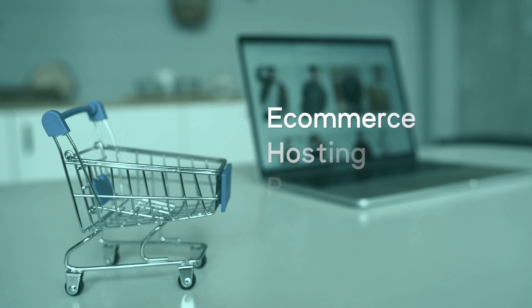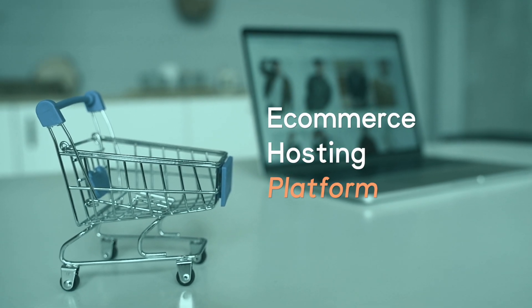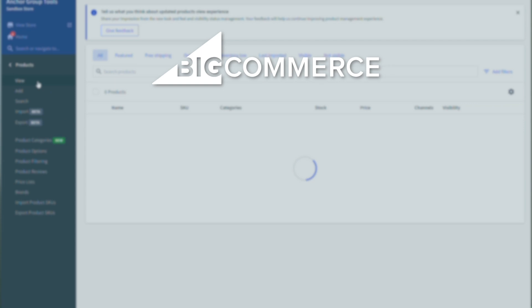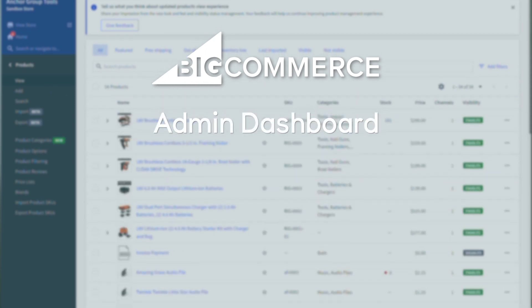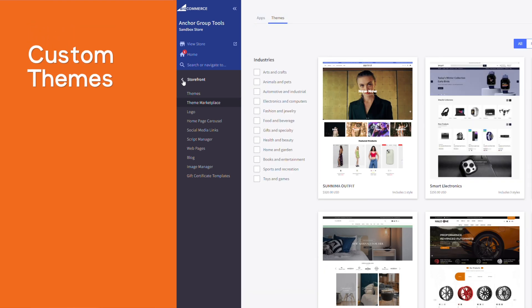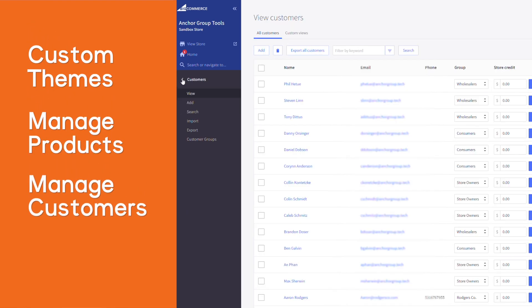BigCommerce is an e-commerce hosting platform. When you sign up for BigCommerce, you get tools and resources to help you set the foundation of your e-commerce website, and from that foundation you can scale in different ways to best fit your business model. When you sign up, they give you access to an admin dashboard where you can create your storefront using a theme, manage products, manage orders, and do things like that to help get your store off and running.